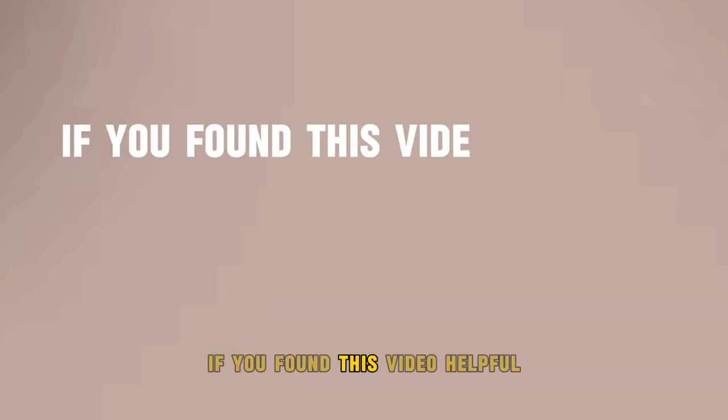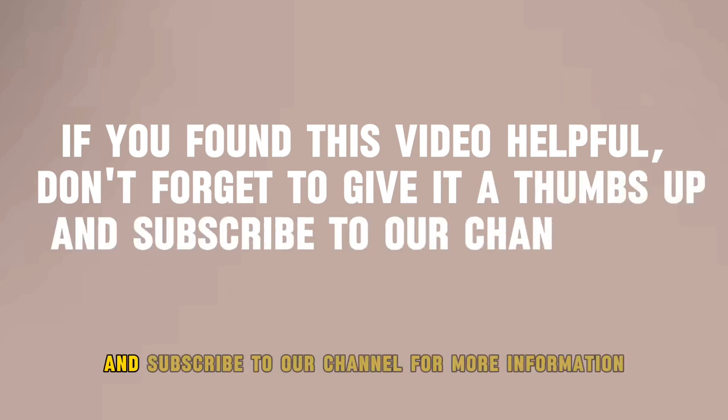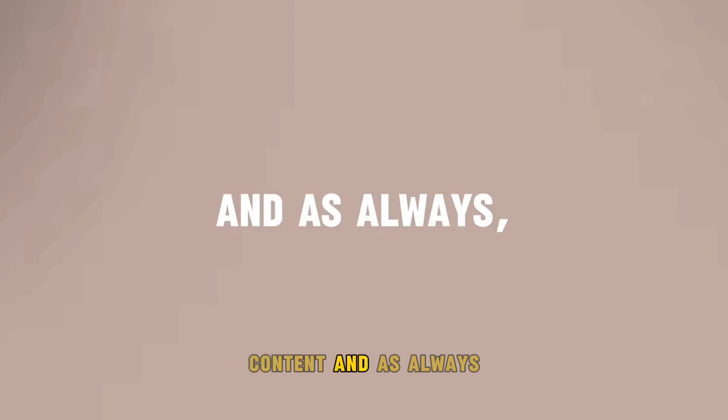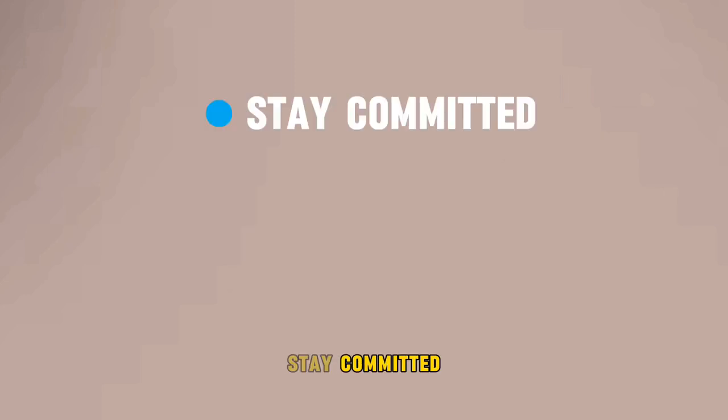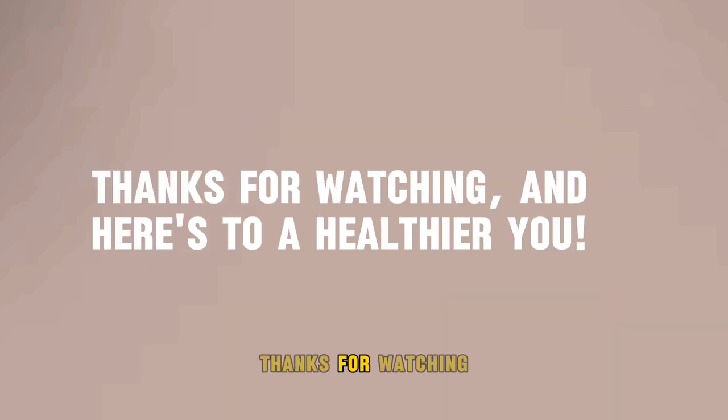If you found this video helpful, don't forget to give it a thumbs up and subscribe to our channel for more informative content. And as always, stay committed, stay positive, and embrace the journey towards a healthier you. Thanks for watching, and here's to a healthier you!